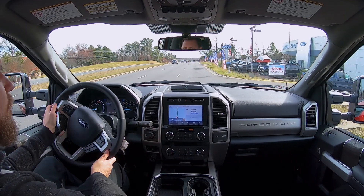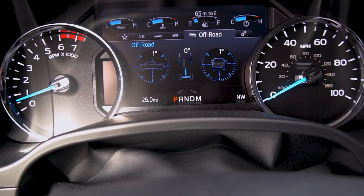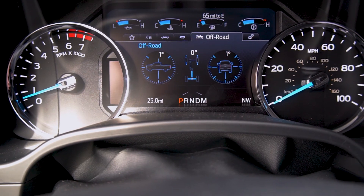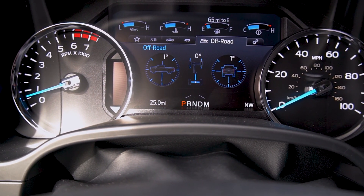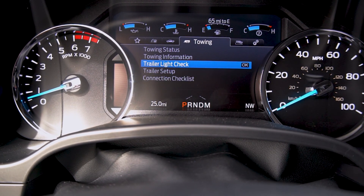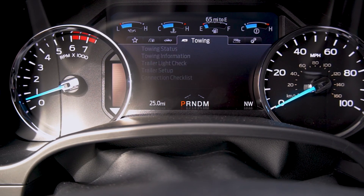The technology does not end there, as you need to be connected in this day and age. The Ford Super Duty offers truck apps on its available 8-inch productivity screen that gives you information about 4x4, off-road grades and traction, and tracking and saving trailer specifics in the towing screen.